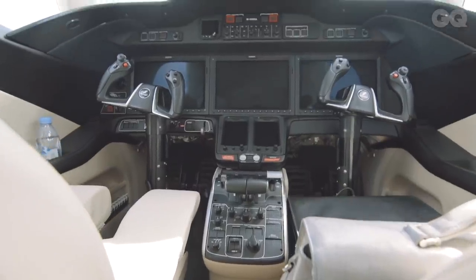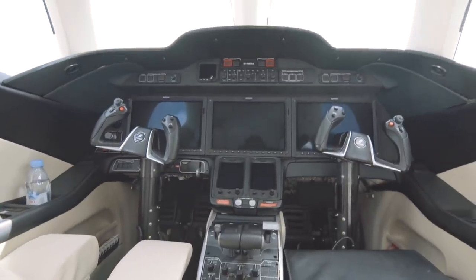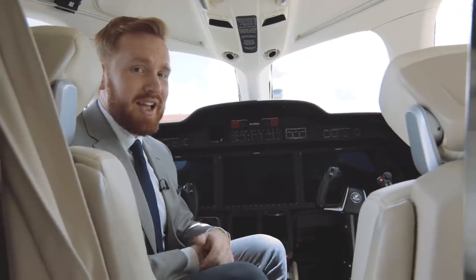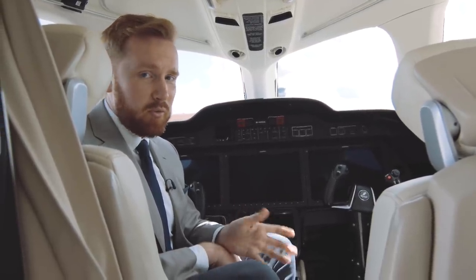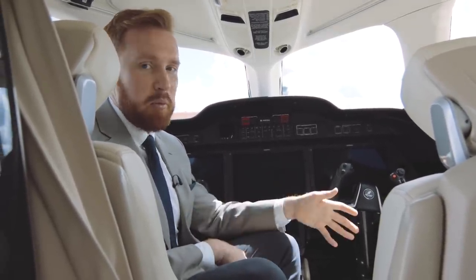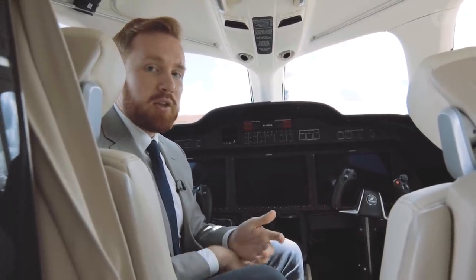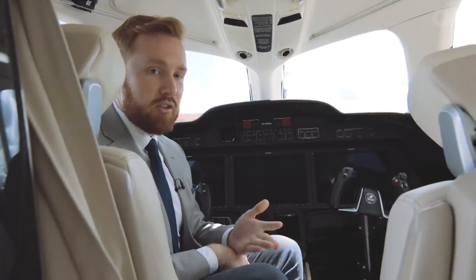The HondaJet has an all-glass touchscreen cockpit, which means your pilots will have much less work to do and will be much happier. Also, you only need one pilot because it's a small jet, so you can actually have a passenger up here and carry seven people, unlike some of the larger mid-size or large-size private jets which need co-pilots.